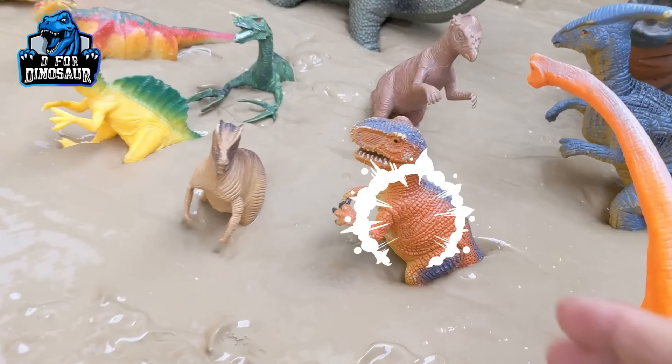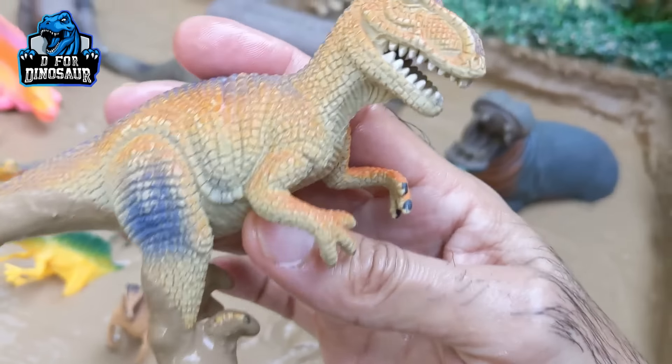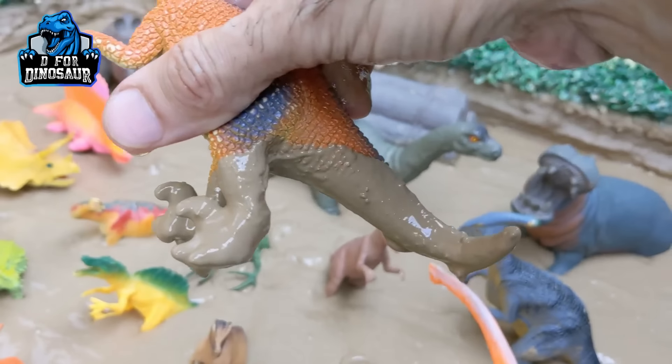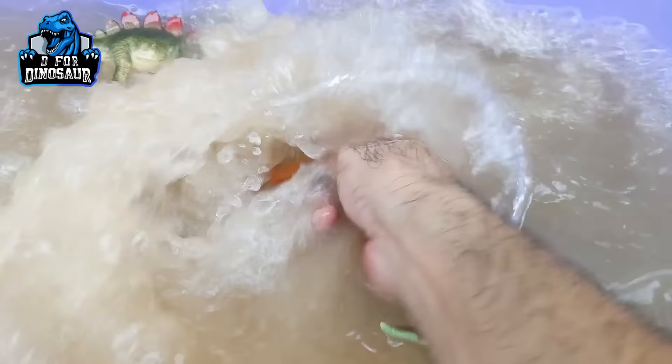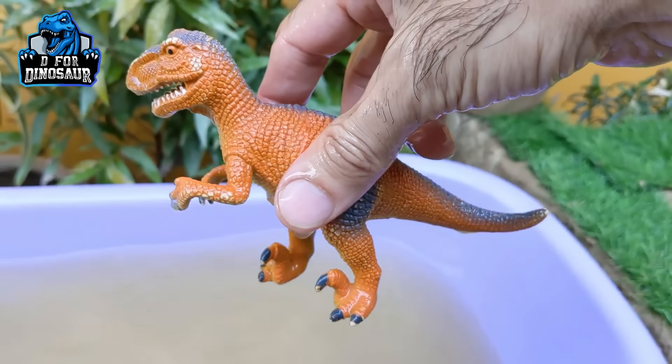And the next one we have is T-Rex — the mighty Tyrannosaurus Rex! A big carnivore dinosaur, and very dirty. So let's make him clean. Here we go. Tyrannosaurus Rex!